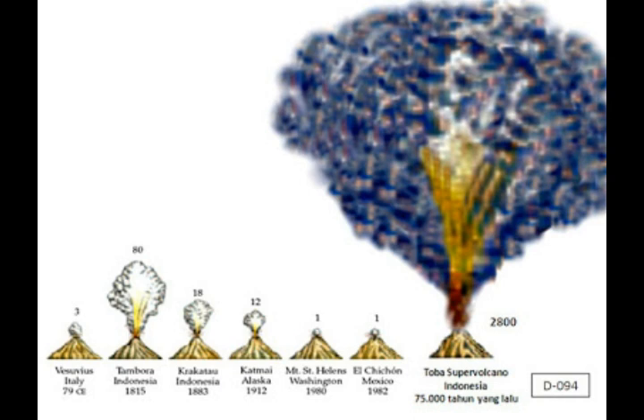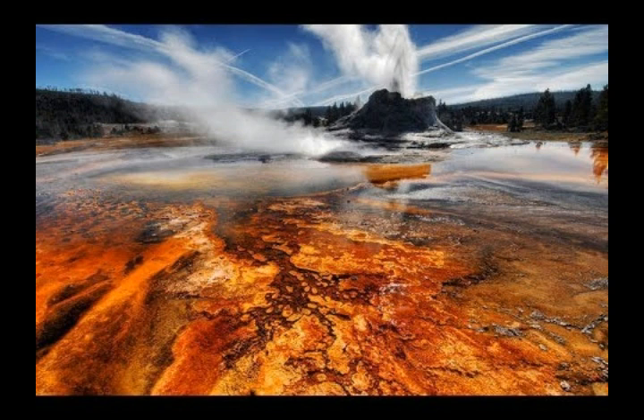To get an idea of the scale of this, the largest eruption in recorded history — Mount Tambora in 1815 — erupted about a sixth of that.